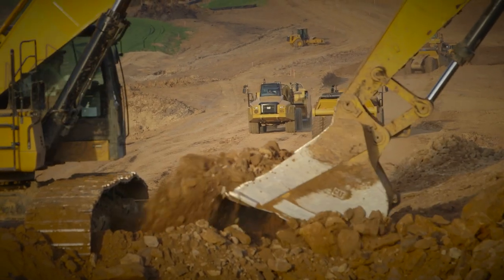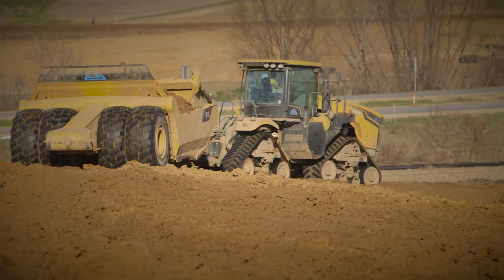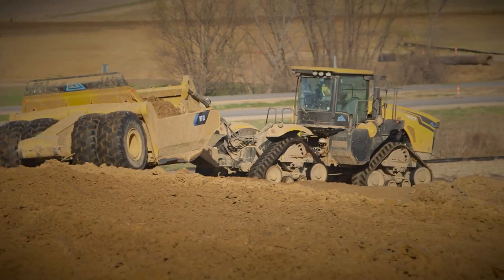We make purpose-built machines for the construction industry. MTS builds a variety of different scraper models and also construction-grade tractors that have been developed specifically for the construction industry. MTS equipment is not only utilized by large contractors and heavy highway construction, but also in housing and industrial development as well.